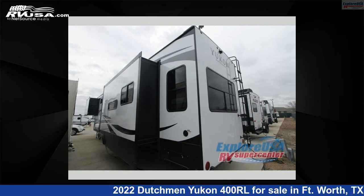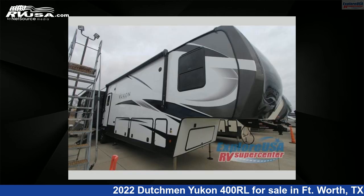This new Dutchmen is 42 feet 0 inches in length and features 3 slide-outs, sleeps 5, and 162 gallons freshwater capacity.